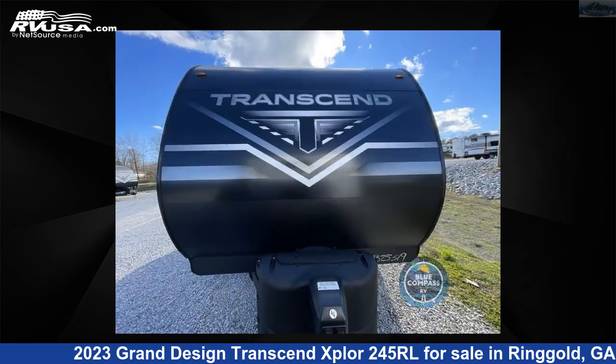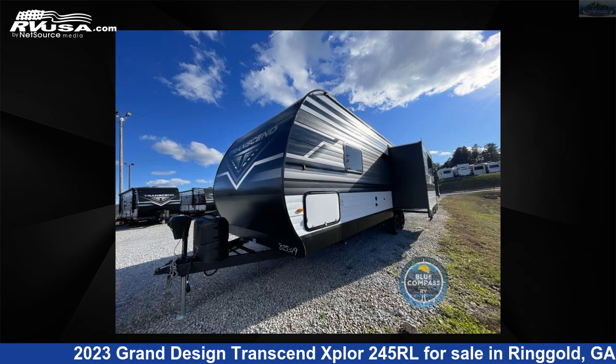This new Grand Design is 30 feet 0 inches in length and features one slide-out, a gunstock interior, sleeps 6, and 62 gallons fresh water capacity.